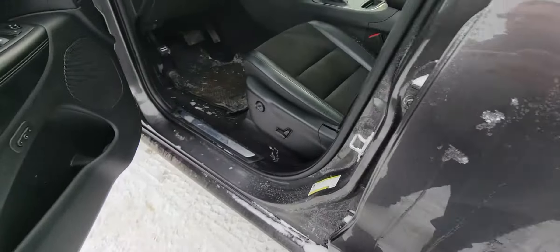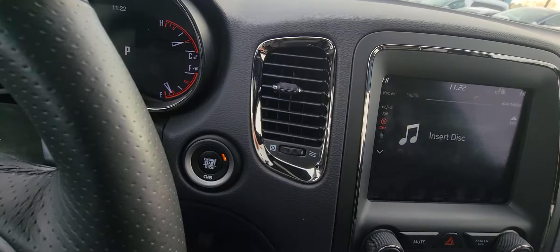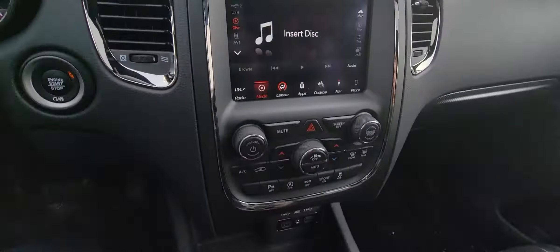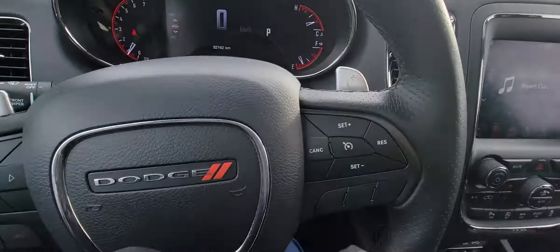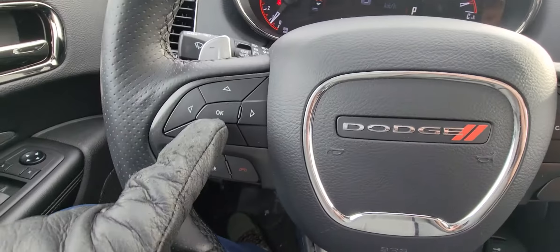82,162 kilometers. Loads of space. It does have the sunroof up top. On your touch screen here, you've got all your climate controls, your heated seats, radio, media, all that good stuff. Loads of room in here — I'm six foot one and we've got tons of room. All your steering wheel controls for your cruise control and your audio.